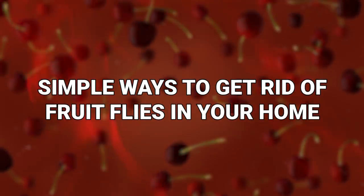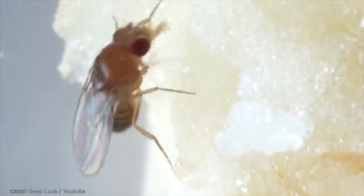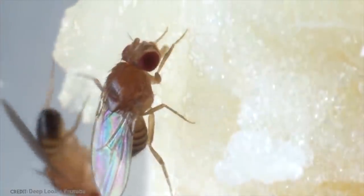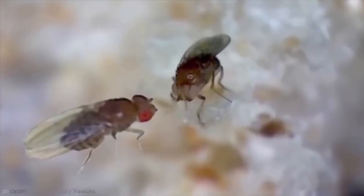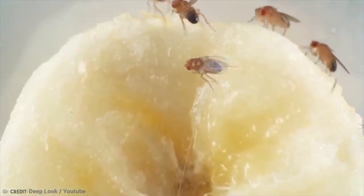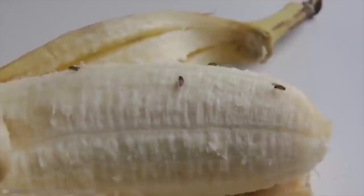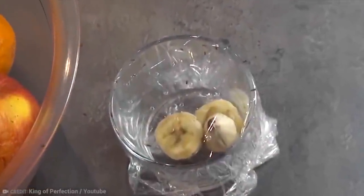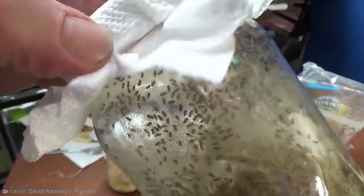Simple ways to get rid of fruit flies in your home. That banana sitting in your fruit bowl getting brown and squishy is not only disgusting, but it's beginning to attract attention. Fruit flies quickly begin buzzing around any soft, ripening, or fermenting foods, and they're especially partial to that neglected fruit bowl. They like to lay their eggs on moist, organic matter — so that banana is just perfect. Fruit flies are incredibly fast at reproducing, going from egg to adult in about a week's time, which is one reason they can be tricky to remove once they've set up shop in your home.